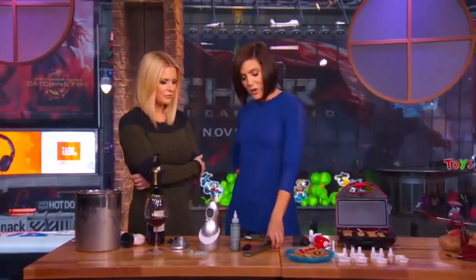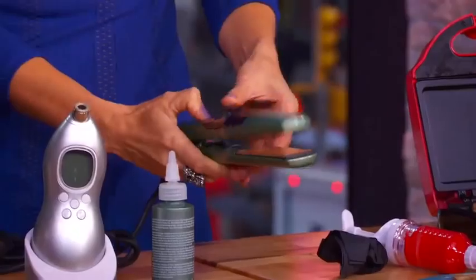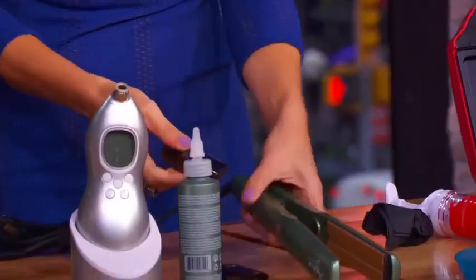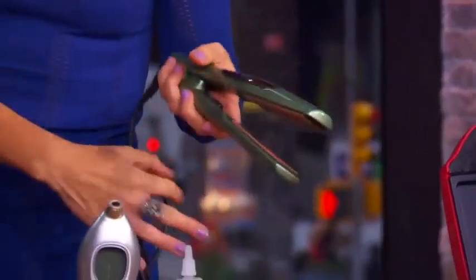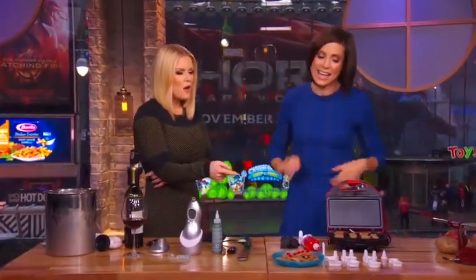The flat iron has gotten a makeover. Now instead of just straightening your hair, you can condition it at the same time. There's a cartridge — you pop it open, fill it with agave healing oil, then lock and load. When it heats up, you get a vapor effect when the iron clamps together. So not only do you have silky straight hair, but you're not putting harsh chemicals in like the Brazilian blowout. It won't last as long, but it doesn't kill your hair in the process.